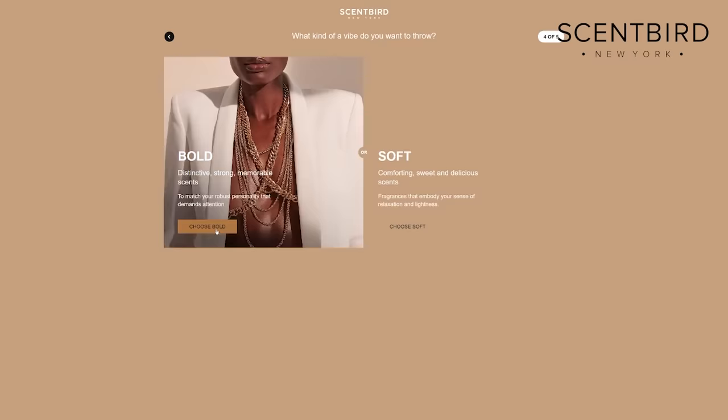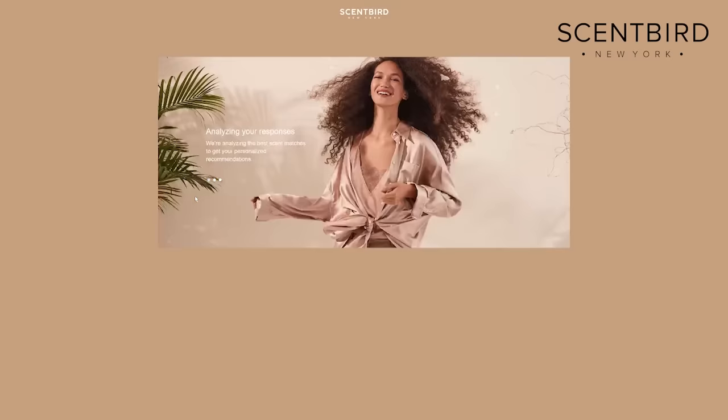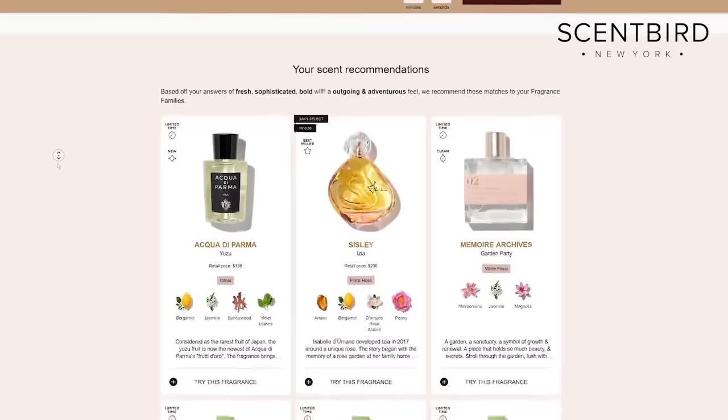If you're a signature scent type of person, take a simple quiz on Scentbird and based on your preferences, any previous purchases, and quiz answers, they'll help you find the fragrance you'll love. Scentbird carries Prada, Gucci, Versace, and niche brands as well.